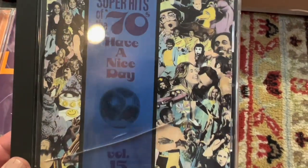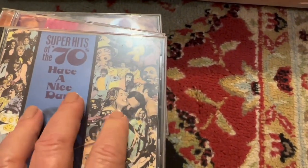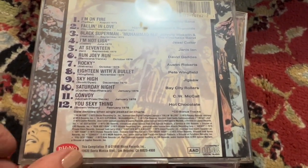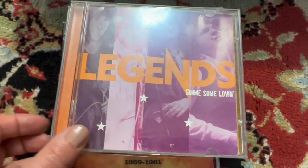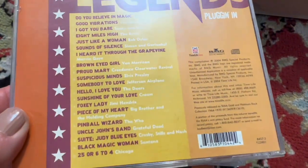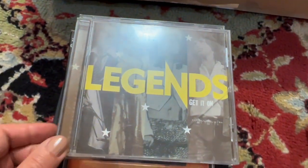So here's one of our Rhino CDs. This is Super Hits of the Seventies — this is from the Have a Nice Day collection. I have this whole box set with a shag rug cover on it, which is really cool. There's one of these that's really rare that I sold back in the day for like $200 or something — I think that was number 11, but this one's volume 15, lots of great songs. I don't know if I'll sell that individually or not.